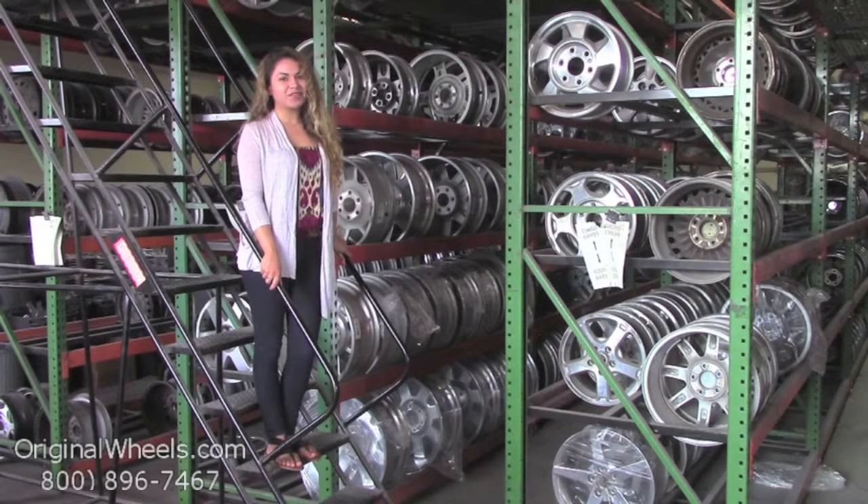Please keep in mind that all of our wheels are hand inspected by our wheel specialists to ensure that you receive the best quality wheels possible. Thanks for watching and have a wonderful day.